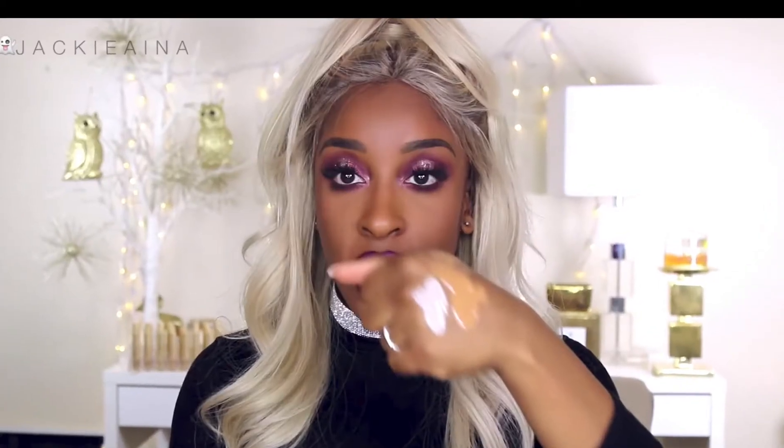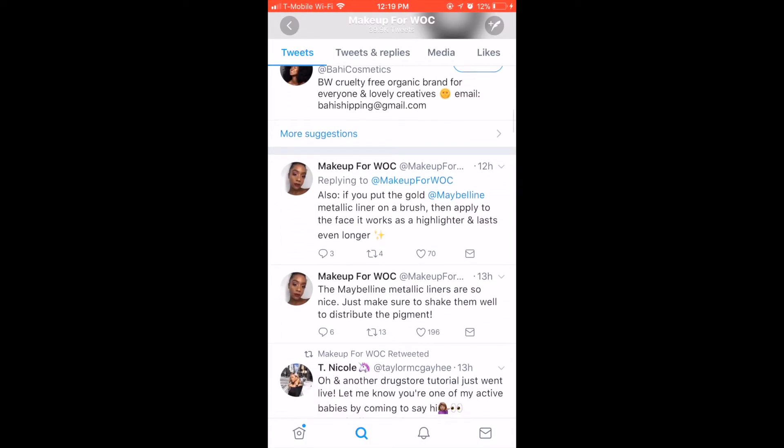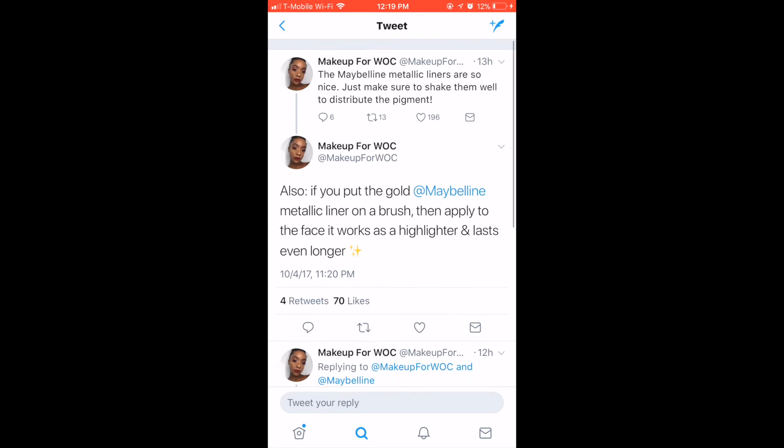No Filter's feed would be tailored to a user through a set of questions and possibly a complexion matching system for the shades they might need.